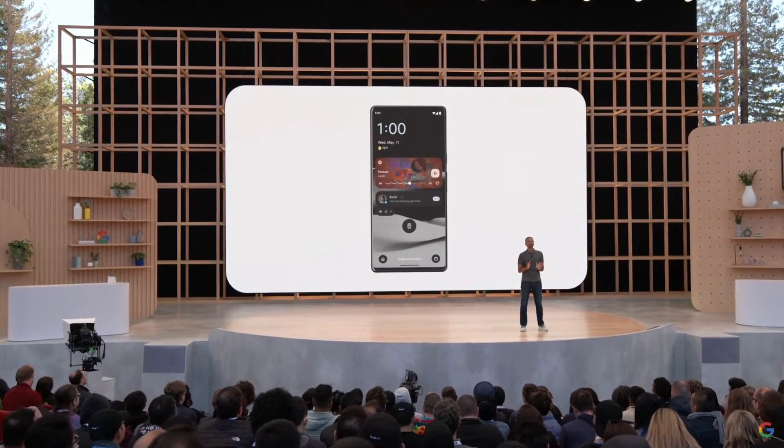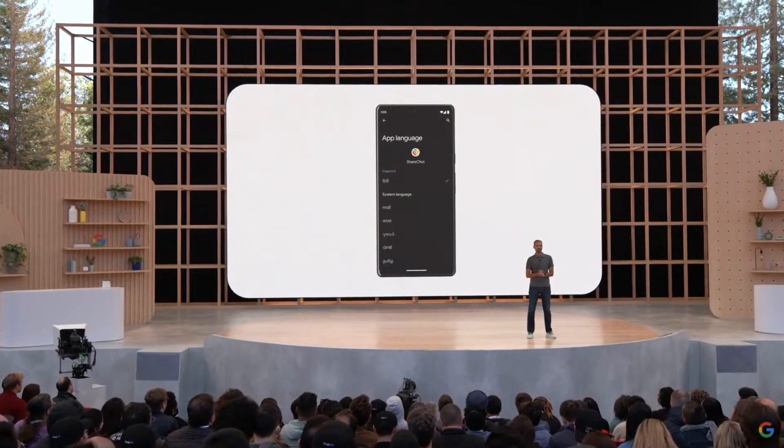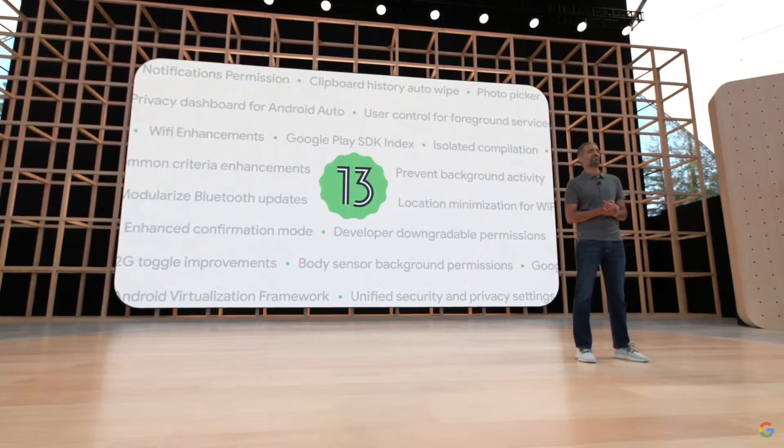You can even personalize your experience by setting a different language per app. So if you're multilingual, you can use your social media app in one language and your banking app in another. And of course, Android 13 comes jam-packed with dozens of new security and privacy features.